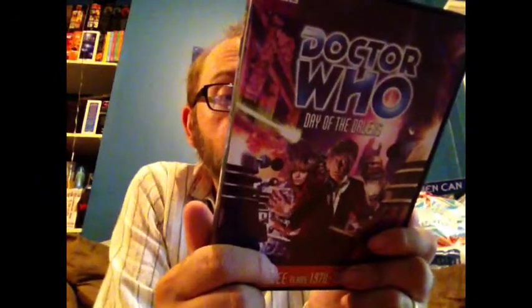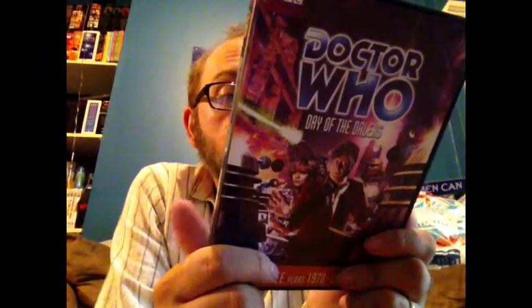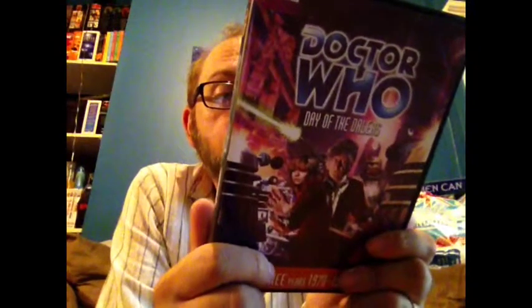Next one was Day of the Daleks. It was the return of the Daleks for the Third Doctor, I'm pretty sure. People had forgotten the way the Daleks sounded, so the Daleks actually sound very different in this one here. But you actually get a special edition with the Daleks sounding the way they should sound, and some great actual special effects that kind of work.